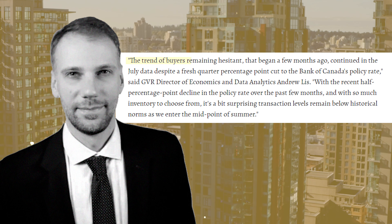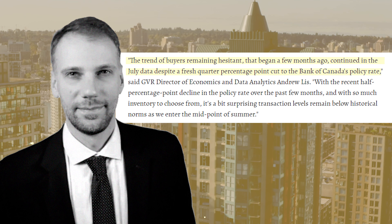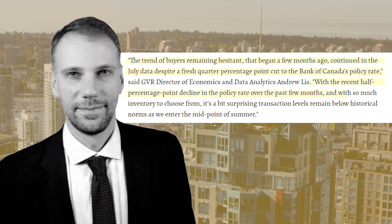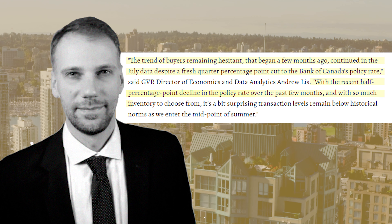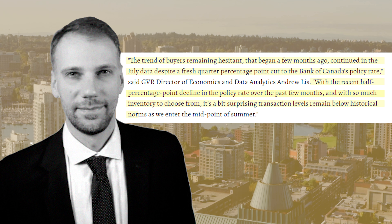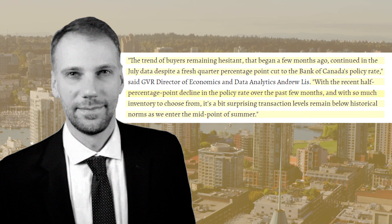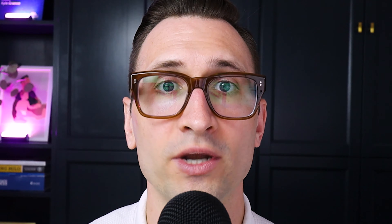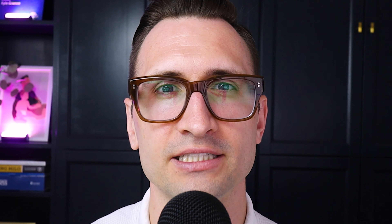Some of you at home may be wondering why these consecutive rate drops are not improving the sales conditions here around Greater Vancouver, and it's just because there isn't enough — there's not enough meat on the bone at this juncture. Andrew Lees, an economist with Greater Vancouver Realtors, states the trend of buyers remaining hesitant that began a few months ago continued in the July data despite a fresh quarter percentage point cut to the Bank of Canada's policy rate. With the recent half percentage point decline in the policy rate over the past few months and with so much inventory to choose from, it's a bit surprising transaction levels remain below historical norms as we enter the midpoint of summer.